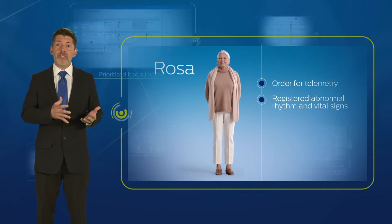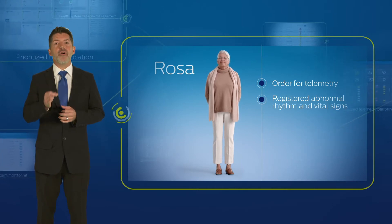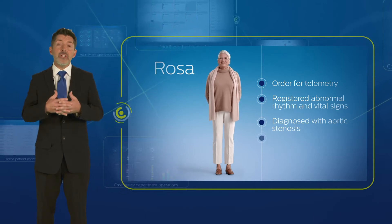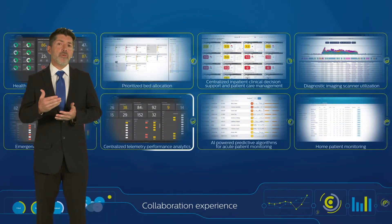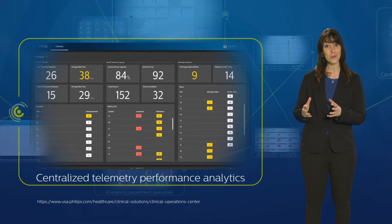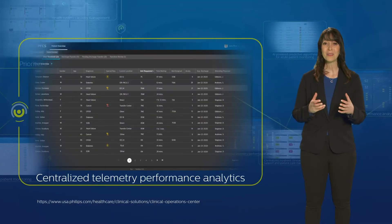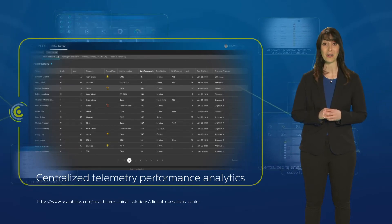Through remote online collaboration and access to Rosa's imaging and lab results, the attending physicians consulted with a team of cardiologists to diagnose Rosa with aortic stenosis and determine she needed to go to the OR. The collaboration center helped the supervisor RN assess which current patients could be moved off telemetry, and easily sourced a telemetry pack by utilizing the telemetry performance analytics application, so there was no interruption in monitoring Rosa's condition.